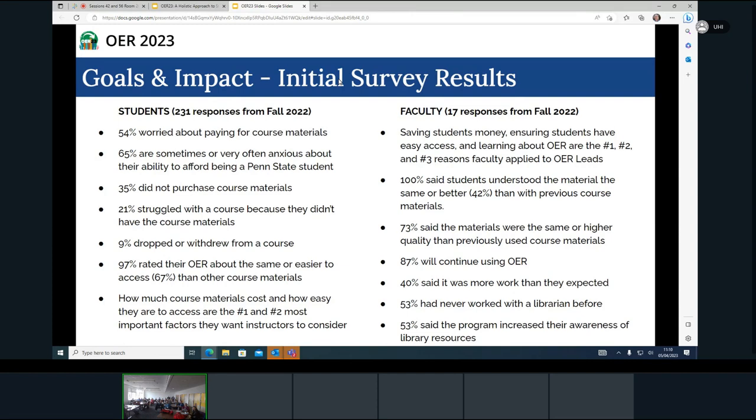Interestingly, cost and ease of access were the top two concerns also for faculty. We surveyed them about their motivations for being part of this program — they were also interested in learning more about OER. They gave us some insights into the effectiveness of the materials. Perhaps most importantly, 100% of faculty said that students understood the materials as well as previous materials they had used.